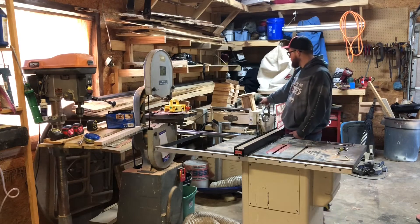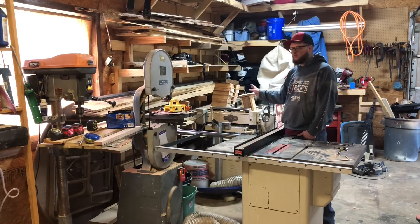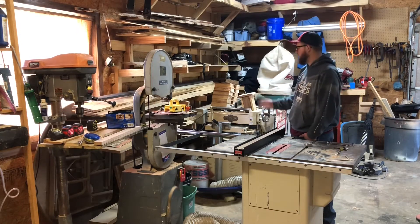My planer here is a 20-inch Shop Fox. I believe it has a three-horsepower motor on it. It's got straight blades, no helical blades — I just can't justify spending the money on that.